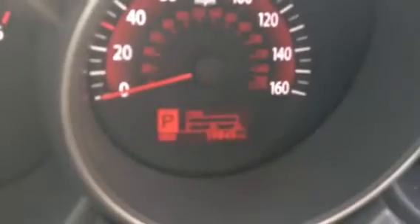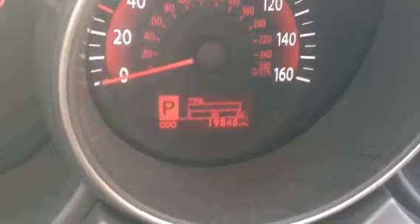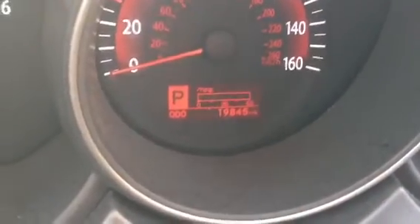Looking at the mileage now, the car has 19,845 miles.